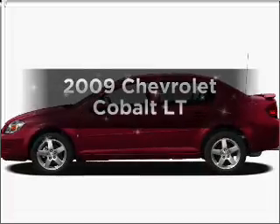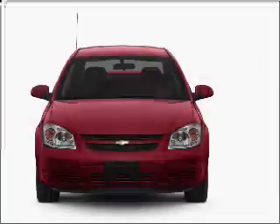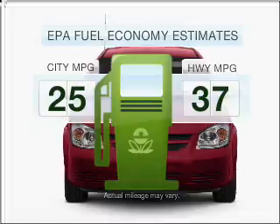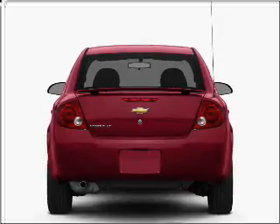Imagine yourself in this 2009 Chevrolet Cobalt. If you're looking for an automobile with great attributes, look no further. Save your money and make fewer trips to the gas station when driving this fuel-efficient vehicle with an efficient four-cylinder engine that responds smoothly to its automatic transmission.